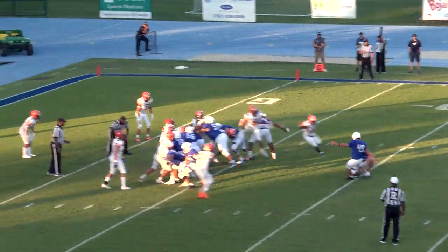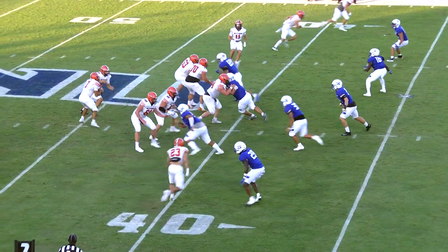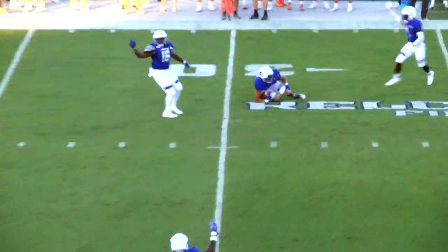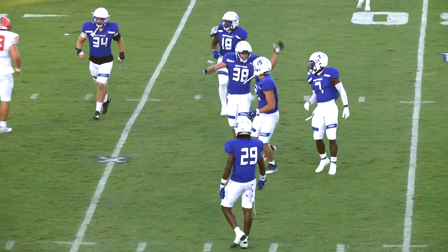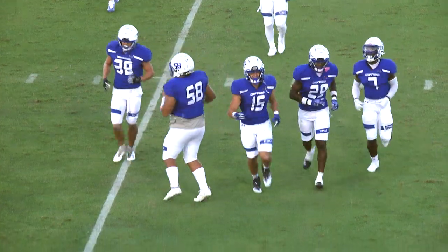Zander Jedlick the holder — there's the snap, spot is good, and the kick is good. 14-0 with five minutes left in the second quarter. Apicella throws and that one is intercepted — no one around for Gettysburg as the catch is made by the Captains. Noah Martin, another freshman, makes the pick.